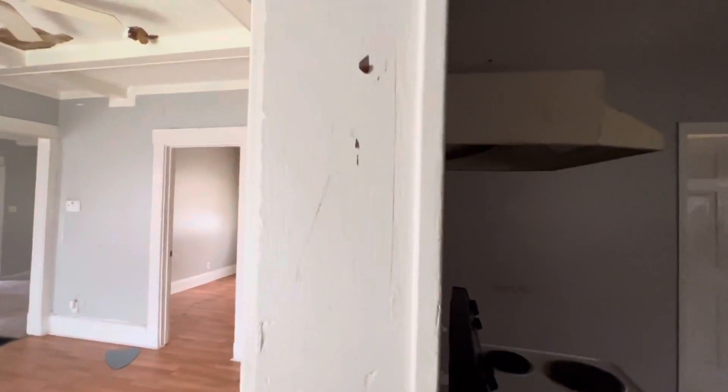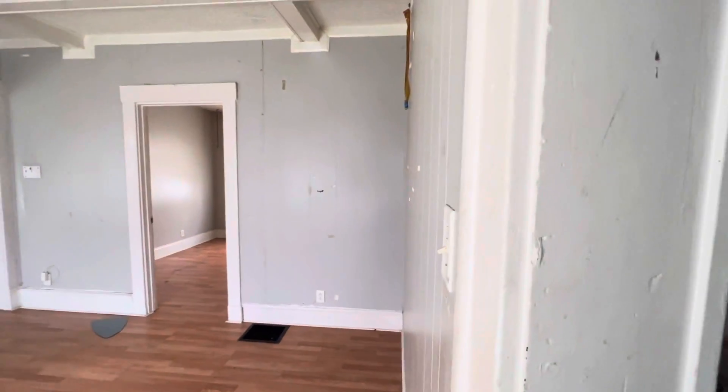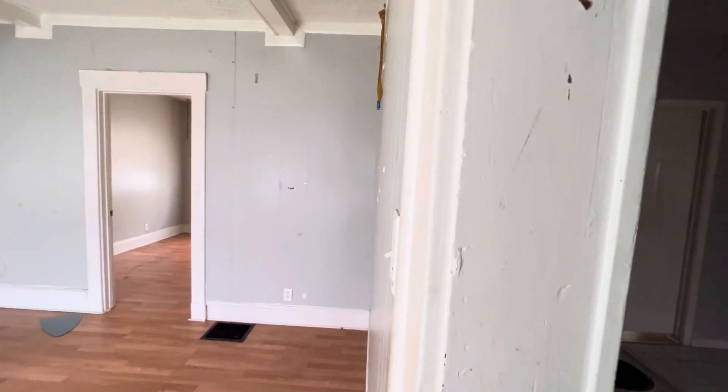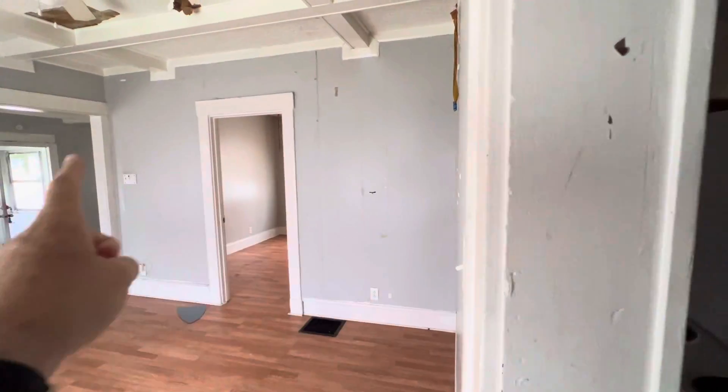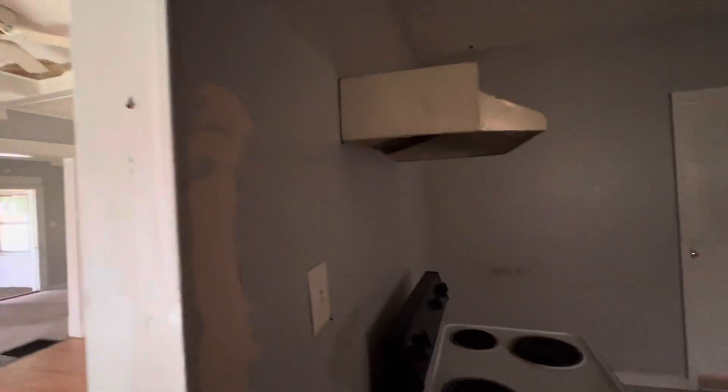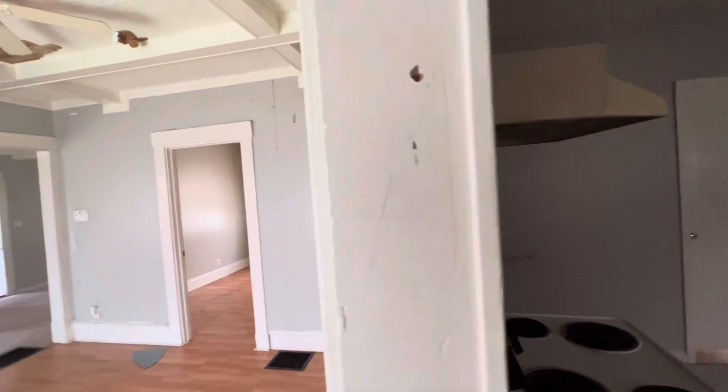So potential for opening this wall up, although we would need to get into the roof and basement to see if this is load bearing. My guess though is that wall there is, but definitely want to take a look at it. It could be crossways.